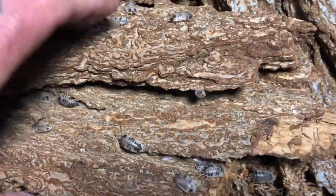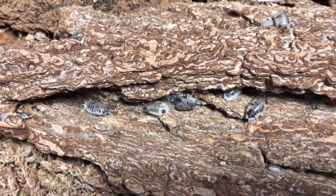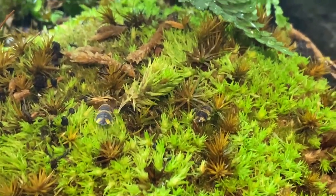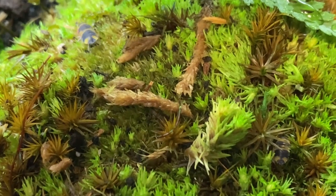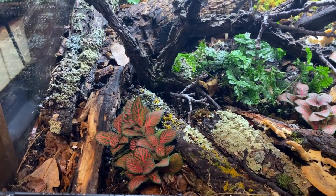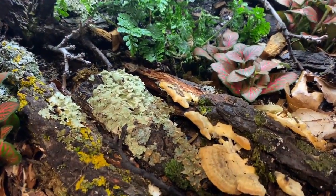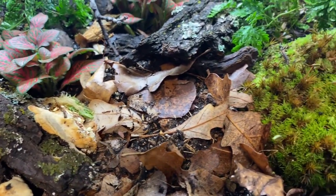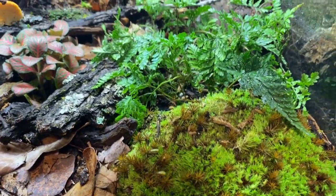In captivity, the environments we set up for our isopods will never truly be large enough to really replicate nature in anything more than appearance. It is our role to replenish and remove the required products as needed, and control the population so as to maintain a healthy balance. In captivity, we can provide many forms of calcium to our pods — some are better than others, but let's take a peek at some of our options.